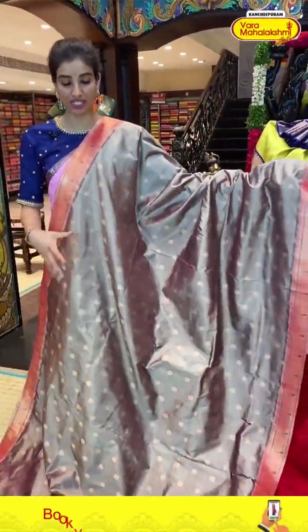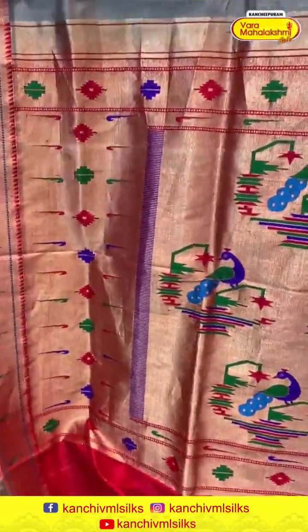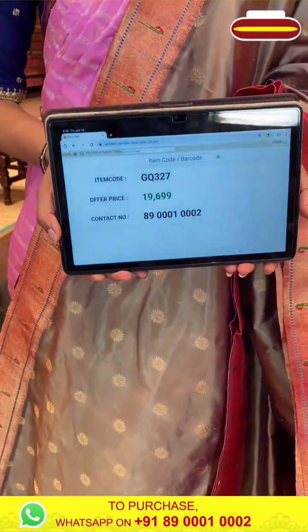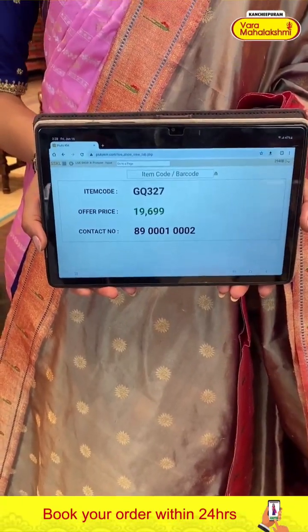Beautiful brownish color saree ladies, with golden flower booties over the body. Very elegant Muniya design over the body. The Paithani style pallu with peacocks and flowers, and a red color simple blouse. Code GQ327, price 19,699. Click a screenshot and send to our number.